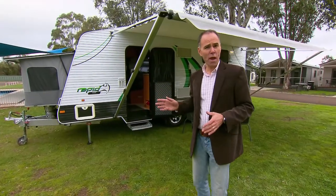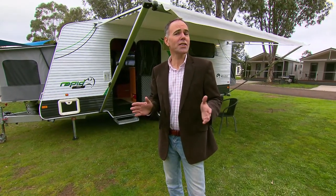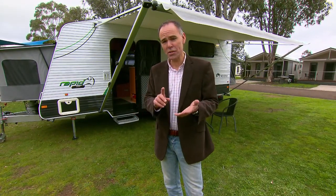When you think about it, the Windsor Rapid really is the ideal van for the family on the move. It caters even for the large family, without compromising on space, comfort or style.